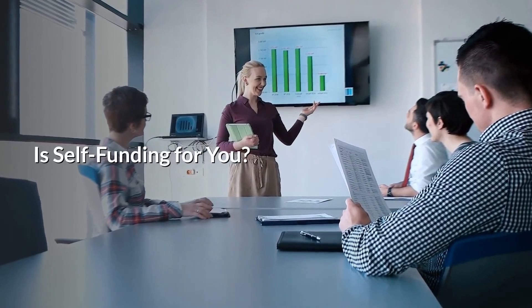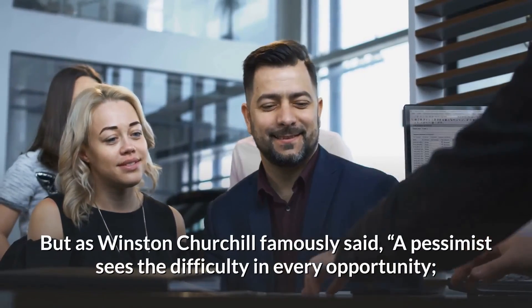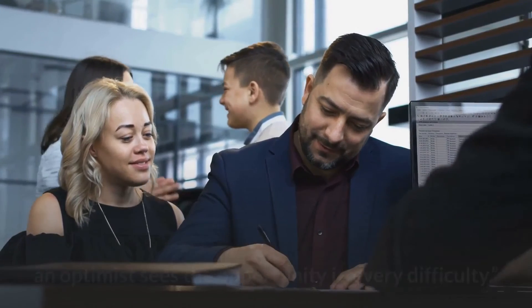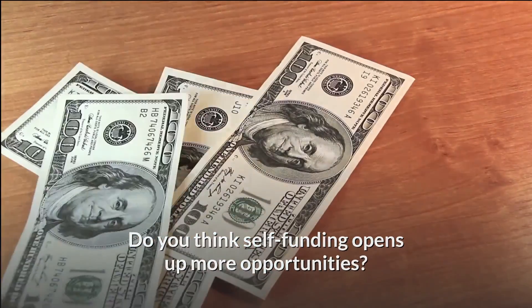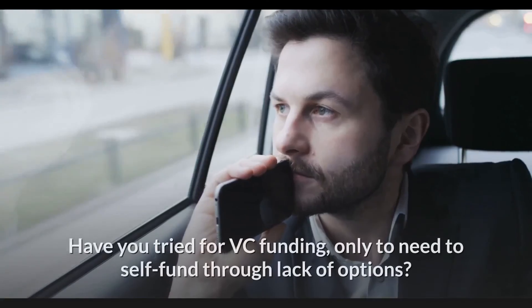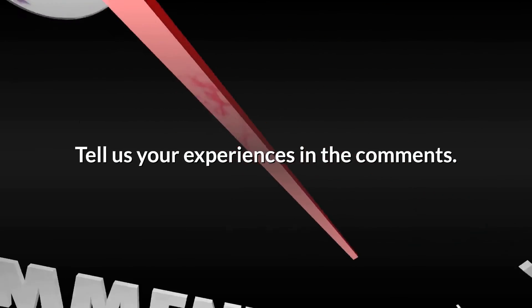Self-funding your own tech startup might not be the easiest road. But as Winston Churchill famously said, a pessimist sees the difficulty in every opportunity — an optimist sees the opportunity in every difficulty. Do you think self-funding opens up more opportunities, or do you think VC funding is a better route? Have you tried for VC funding, only to need to self-fund through lack of options? Tell us your experiences in the comments.